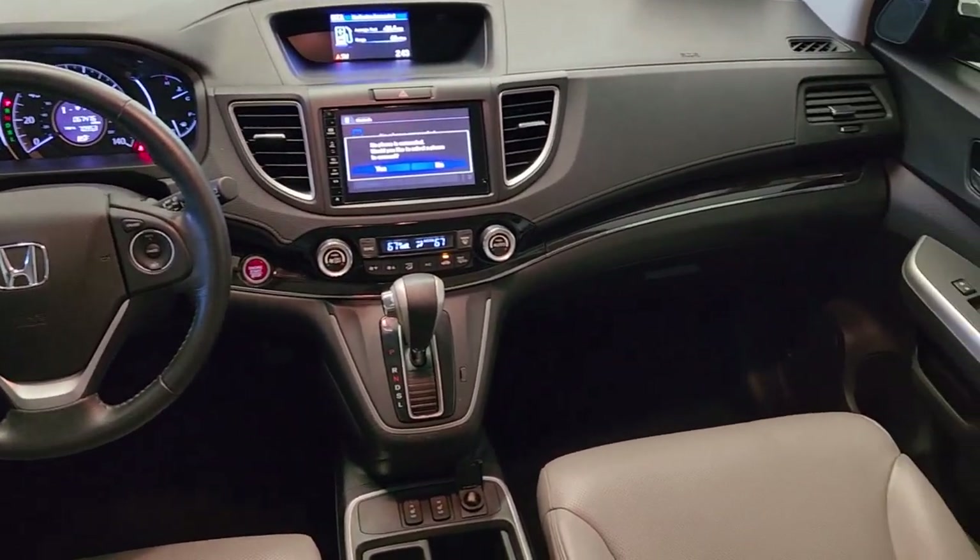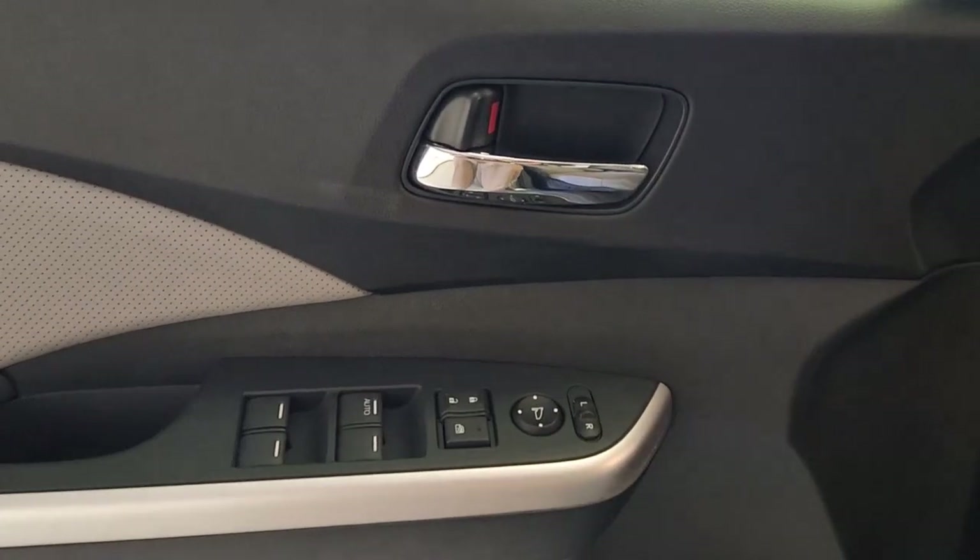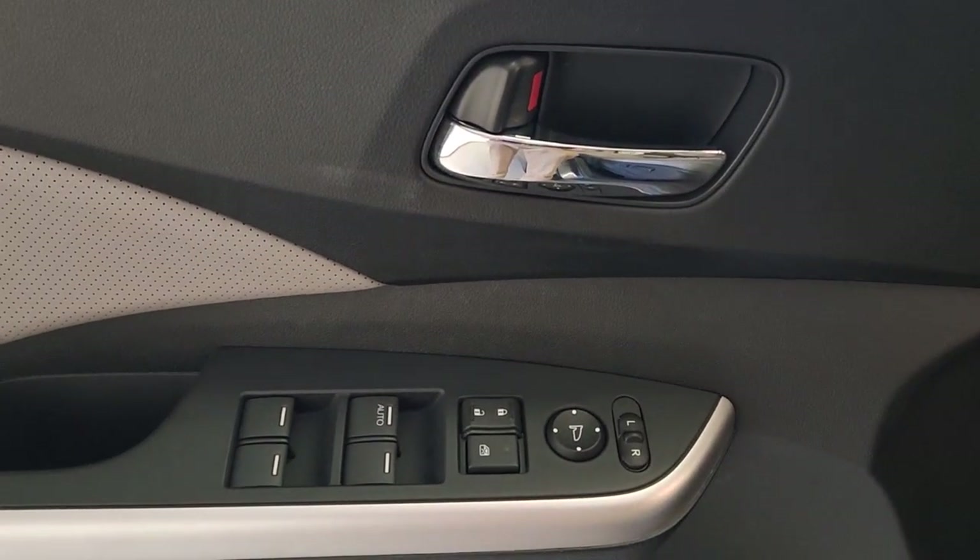The following are some of this vehicle's highlighted options: moonroof, keyless entry, satellite radio, heated mirrors, fog lamps.